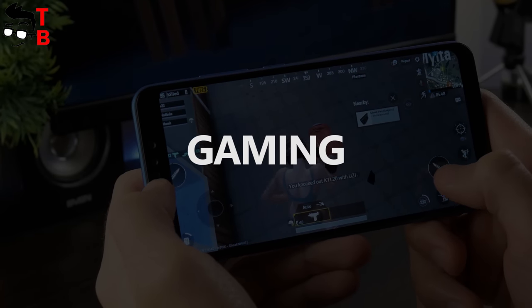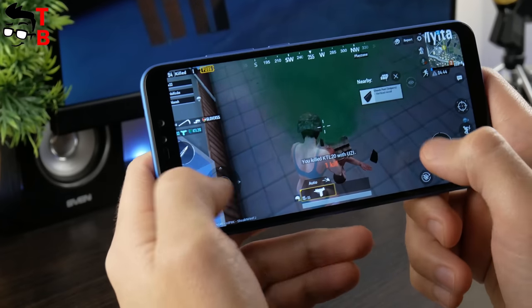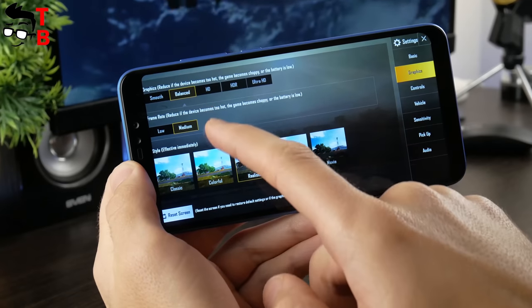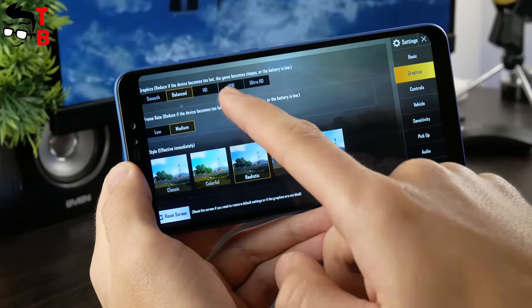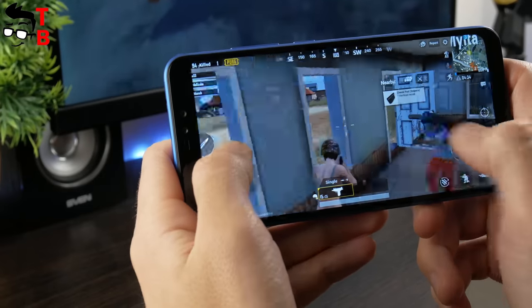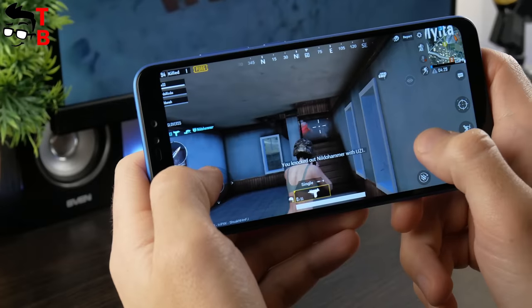Now, let's play some games. As usual, we want to start with PUBG Mobile, because it is the most popular Android game today. Let's go to the settings menu and choose the maximum graphics. As you can see, it is balanced. The game runs very well, and the graphics provide very good performance. I didn't notice any problems on Redmi Note 6 Pro.